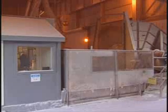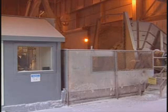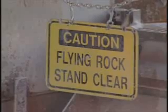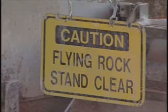Walls extending above head level can be built around crushers for additional flying object protection. If walls made of non-transparent materials are used, they may be equipped with unbreakable viewing windows. Walkways may be blocked with chains or other barriers during crusher operation to prevent close approach. Warning signs can remind miners about ejected material hazards, but no one should rely on them as primary safeguards.